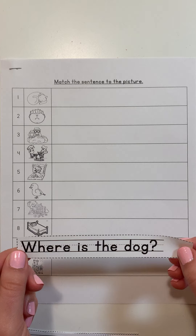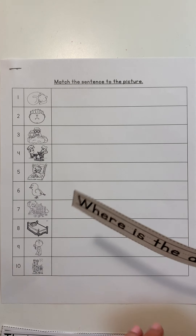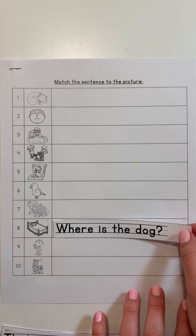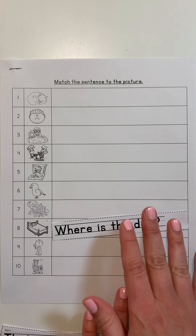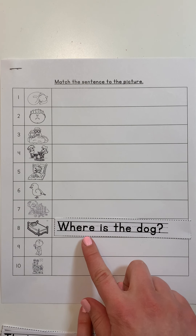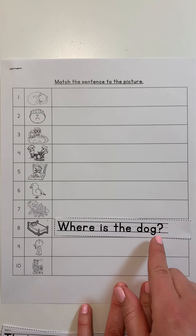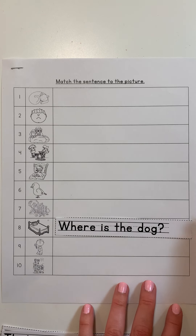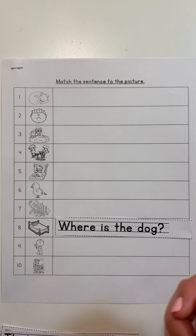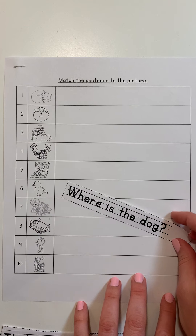This sentence says, 'Where is the dog?' Should I put it next to this picture of a bed? Does this sentence match this picture? No, that sentence doesn't match that picture. If I read the sentence 'Where is the dog?' it should show a picture of someone looking for a dog. So let's take a look.